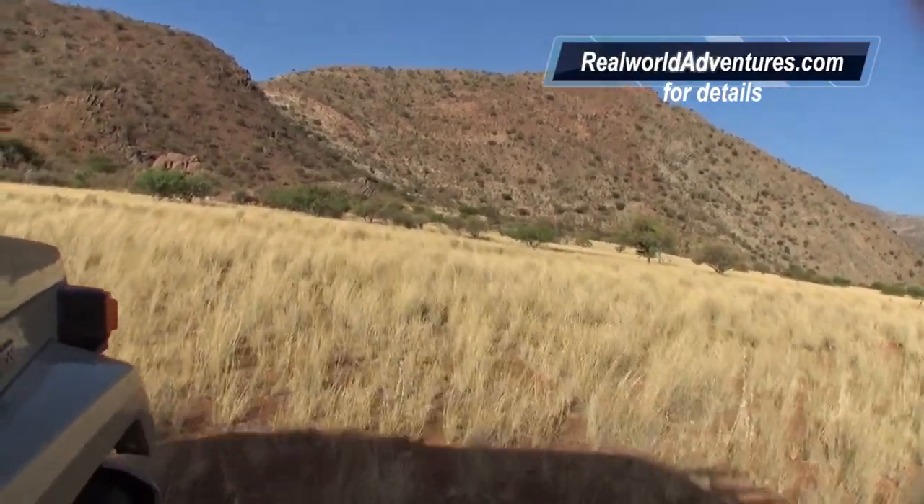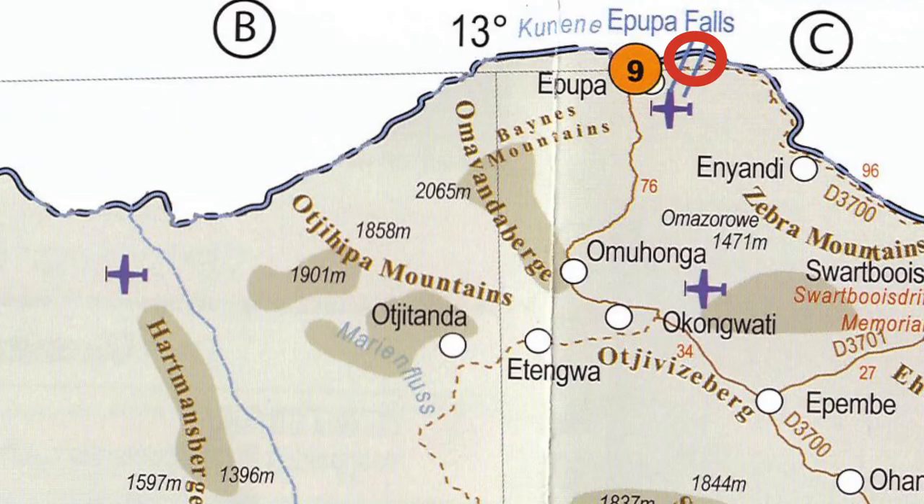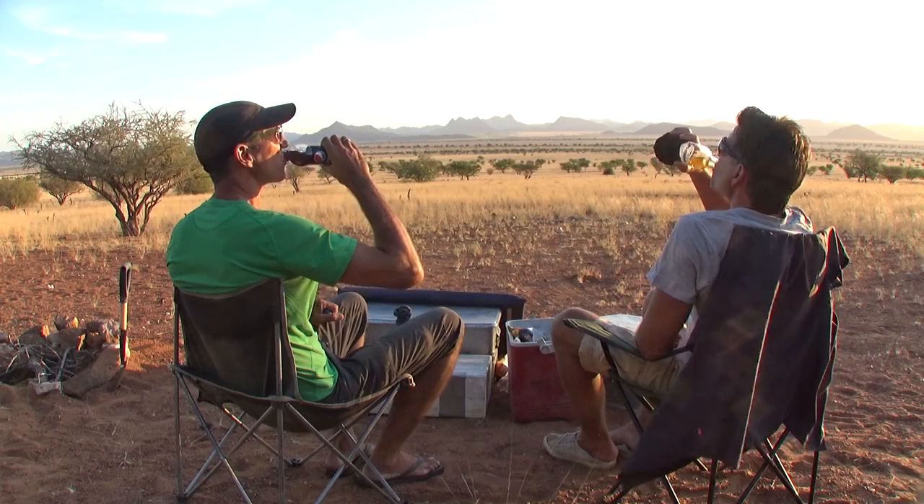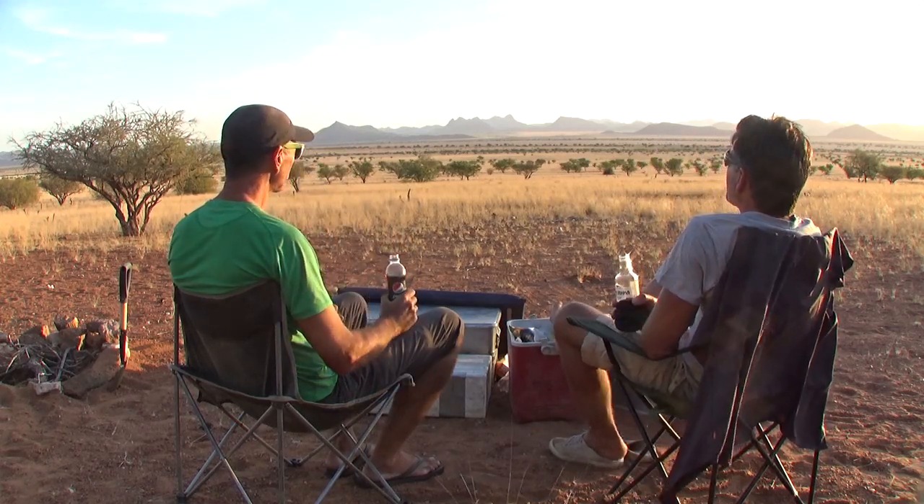Our world had changed a lot in a day. We started from a luxury lodge in Epupa and ended the day in a free camp in the lovely and remote Marion Floss. We were in a Savannah film scene out of time — and how can it get any better than this?